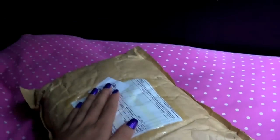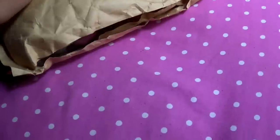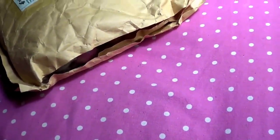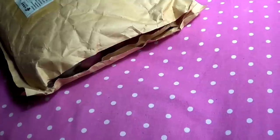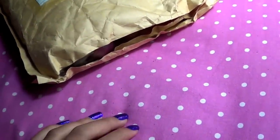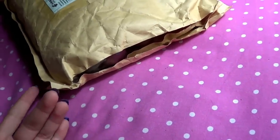Hi guys, so I received my 50-pack today, and I already opened the package, but I didn't look inside yet. I'm kind of excited, but you could always get the worst pets, so I don't know. Okay, let's just get to it.